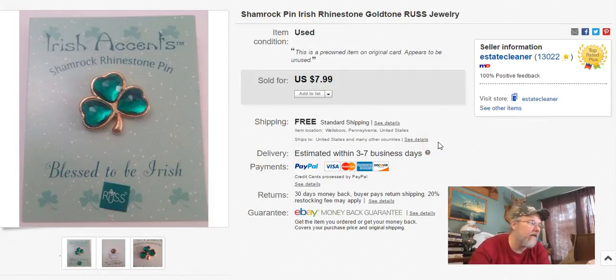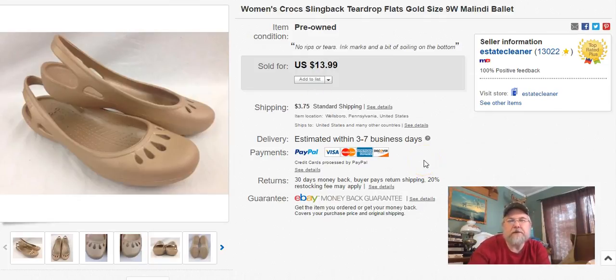Next — this is a cute little shamrock pin that I've had a long time. I probably just got it in a bag sale. I listed it July 26th, sold February 27th, and I got $7 free shipping — made a little bit, not much, but it's out of here. Next — a pair of slingback women's Crocs, gold colored. I paid a buck sixty, listed them February 25th, sold February 27th, and I got $14 plus shipping.